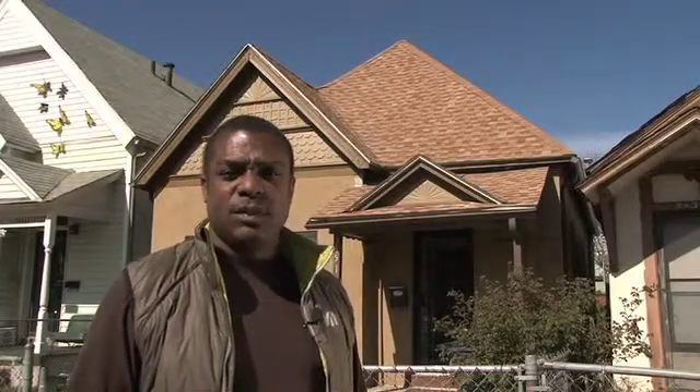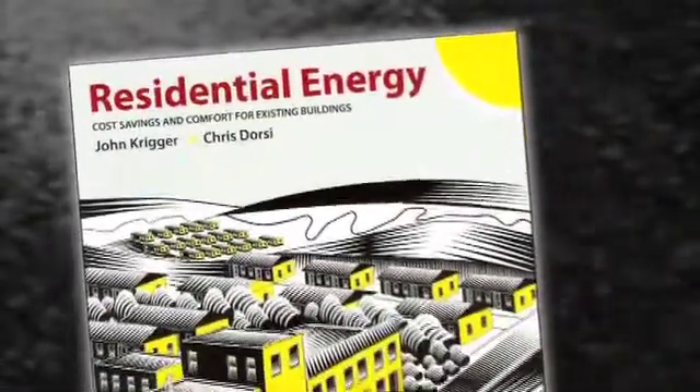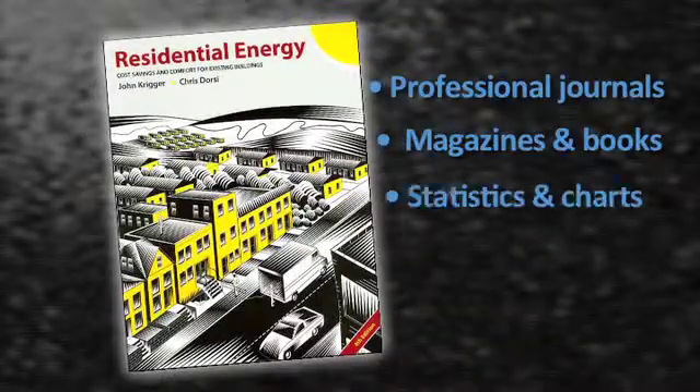Presented through professionally produced videos and interactive simulator exercises, the course is backed up by one of the most respected textbooks available and offers a wealth of supplementary information for self-directed study.